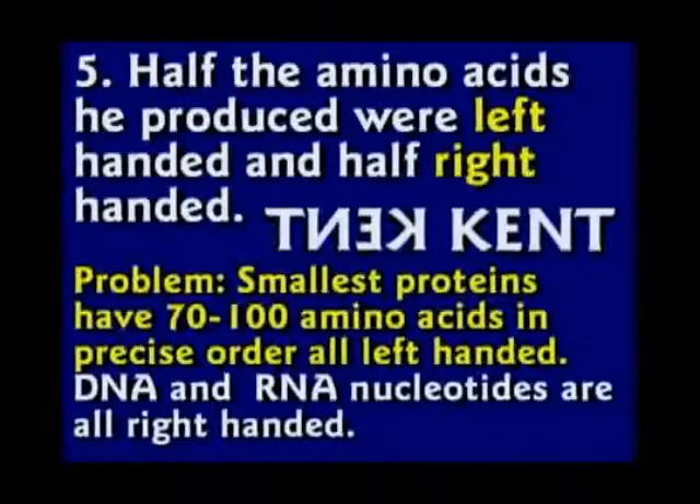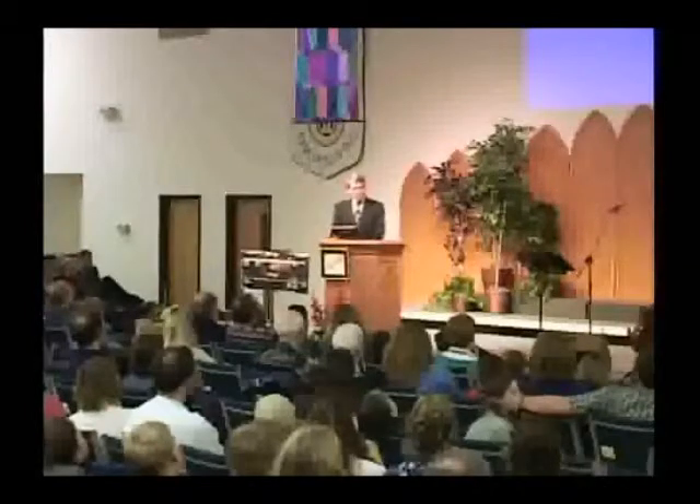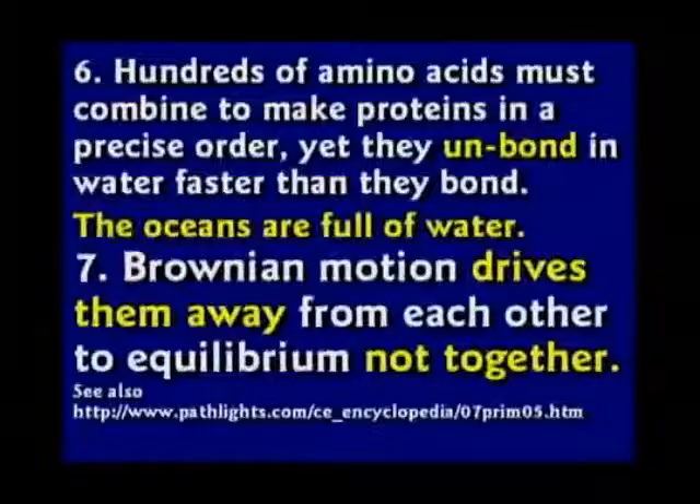This really compounds his problem. RNA and DNA are all right-handed molecules, and they are unbelievably complex. Hundreds of these amino acids must combine to make a protein, and this has to be in a precise order. And they unbond in water much faster than they bond — and the oceans are completely full of water. So Brownian motion is going to drive them away from each other, not together. It just isn't going to work.